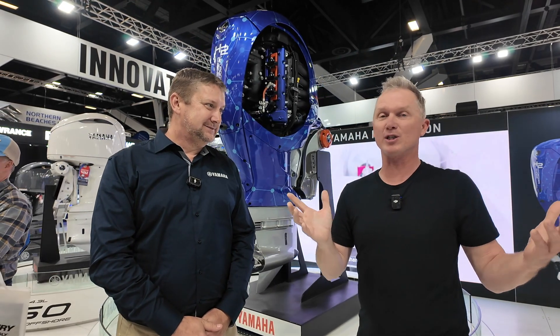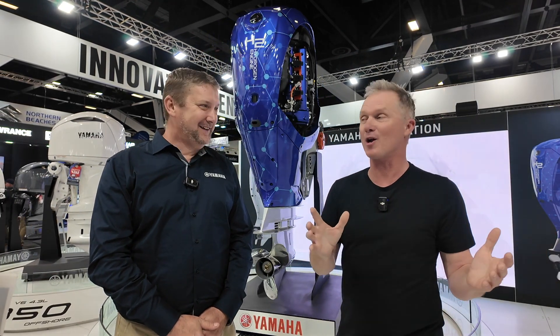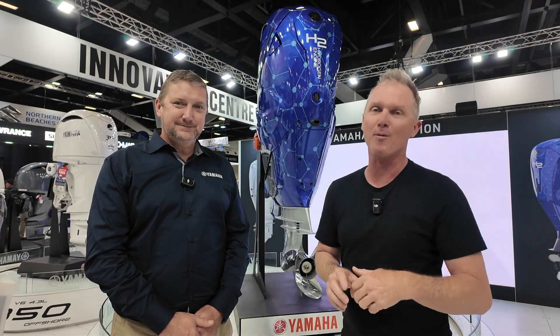Well, there you go. I don't think anyone in the marine industry knows exactly what boating's going to look like in 20 years, but you can tell the guys from Yamaha are not going to die wondering.